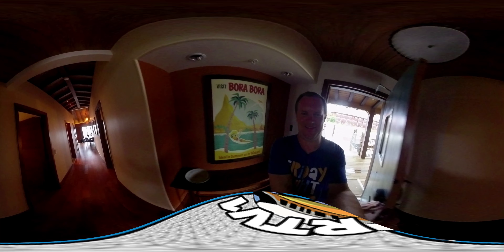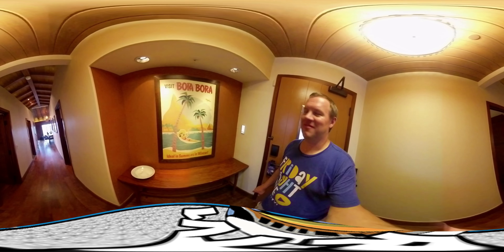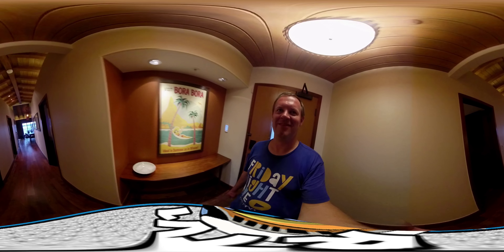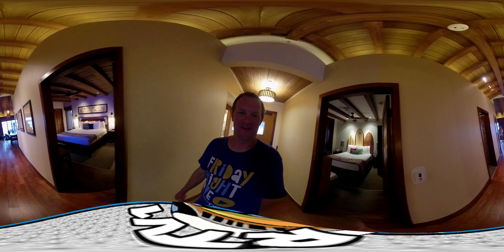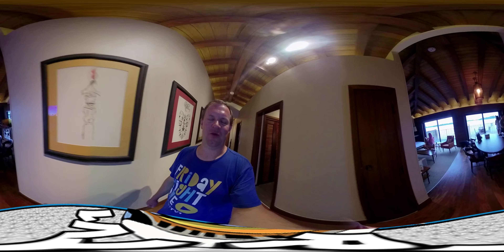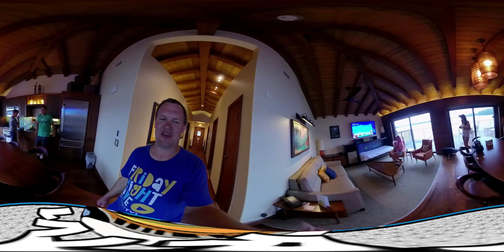Alright guys, here it is. As you come in here you're immediately greeted with this amazing Bora Bora picture. We're going to come straight out into the main living area because that's just amazing, and then we'll go back to the bedrooms. You can see already the ceiling is really high and it's wood plank — just really amazing.